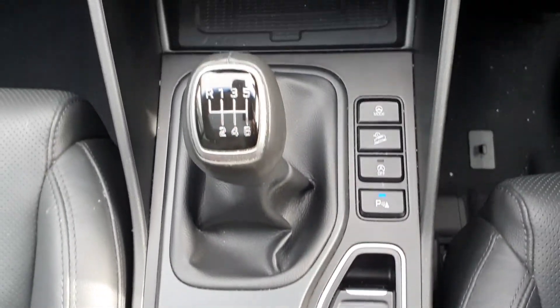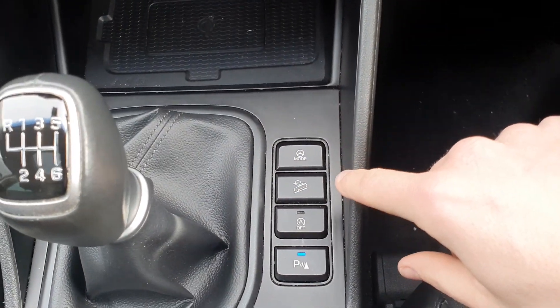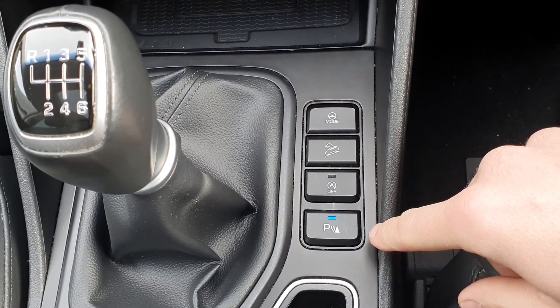Electronic handbrake, auto hold, 6-speed manual transmission, different vehicle drive settings, hill descent control, auto start-stop, and parking sensors.